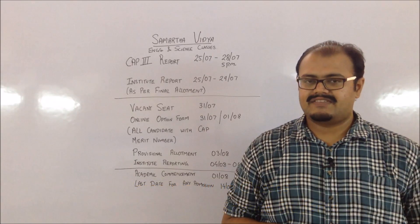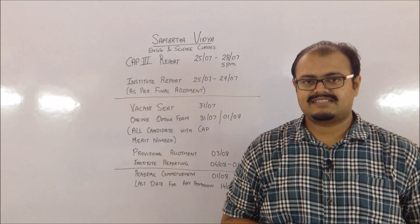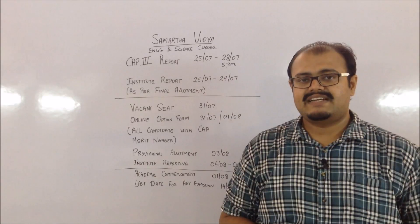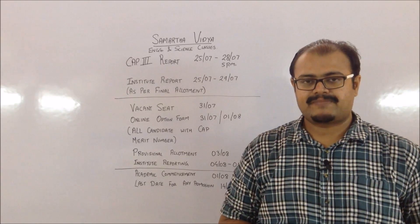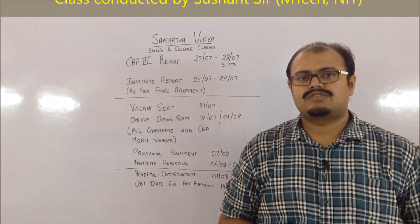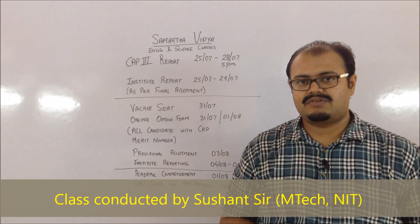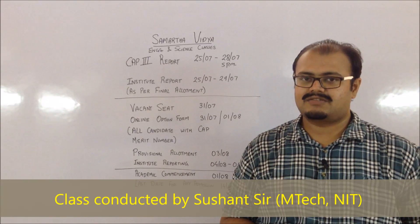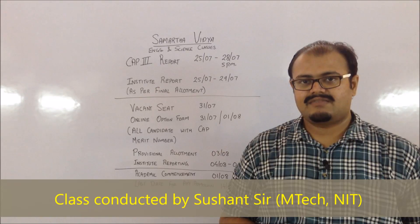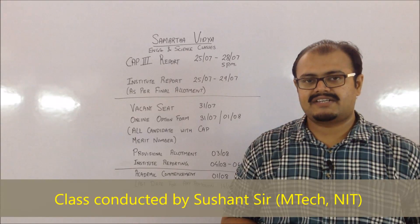Guys who have already got their allotment in a previous round and want to go for that particular institute, they have to visit their respective institute within the dates of 25th to 29th July. This is for the remaining fee payment and also for the other verification and documentation done at the institute level. The institute you have to visit will be the final allotment institute given to you — from CAP round 1, 2, or 3 — whichever you had frozen.